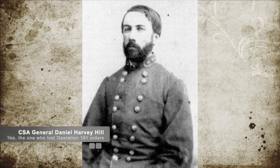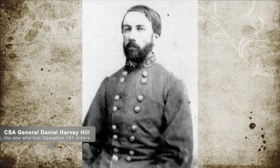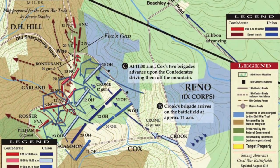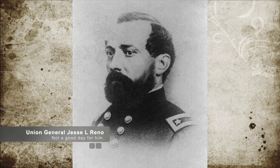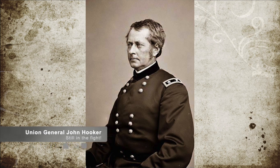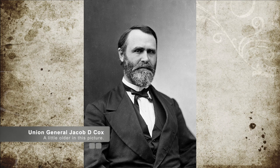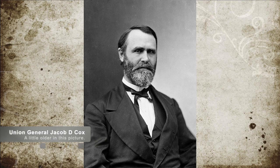There they came across Confederate Major General Daniel Harvey Hill's division, who had 5,000 men stretched across two miles near Turner's Gap and Fox's Gap. Union General Jesse L. Reno's troops marched south to Fox's Gap, while Union General Hooker focused on the other side, north to Turner's Gap. During these maneuvers, Union General Jacob D. Cox's Kanawha Division traveled up the old Charlottesburg Road to attack Fox's Gap directly.